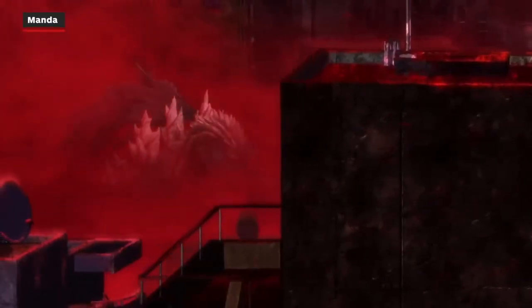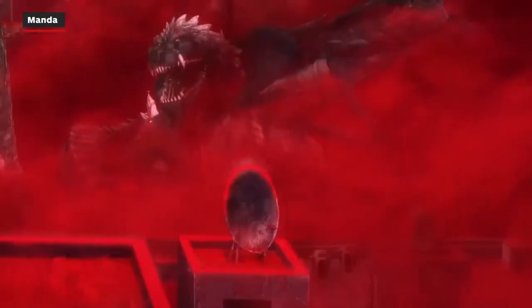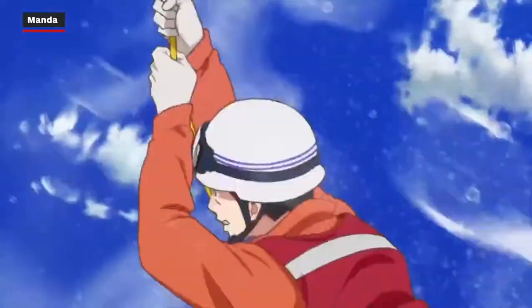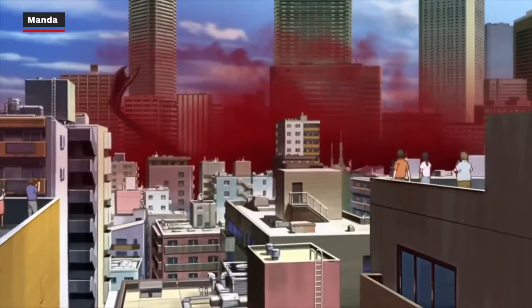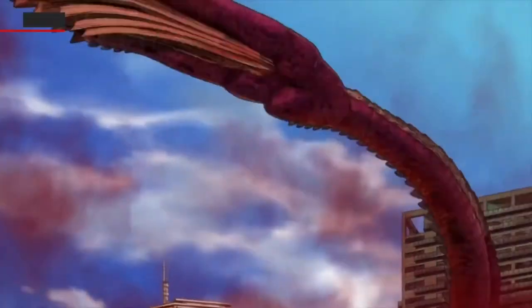Manda is a giant eastern dragon, which originally made its debut in the 1963 Toho film Atragon, which wasn't a Godzilla movie. But then Manda showed up in 1968's Destroy All Monsters, which was kind of a kaiju Smash Brothers at the time, rendering it a part of the Godzilla extended universe. In Singular Point, Manda is treated as an entire species, like Rodan.